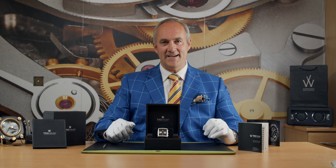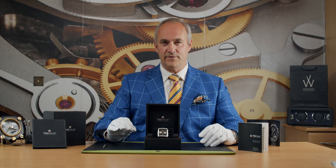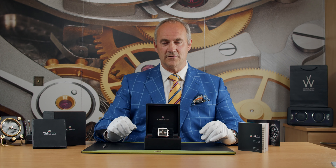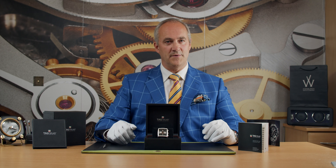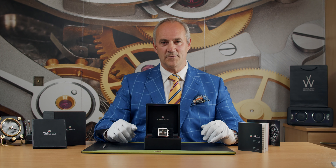Hello and welcome to Edinburgh Watch Company. My name is Jonathan and on today's video I'm going to talk to you about and show you a very very rare watch from Tag Heuer. You can find out more about this watch by visiting our website at edinburghwatchcompany.co.uk where you'll find photographs, technical specification and pricing, but of course if there's anything more you'd like to know then please just give me a call directly.